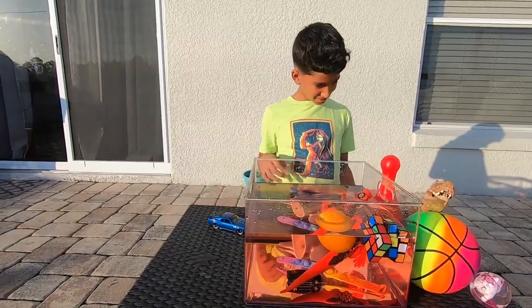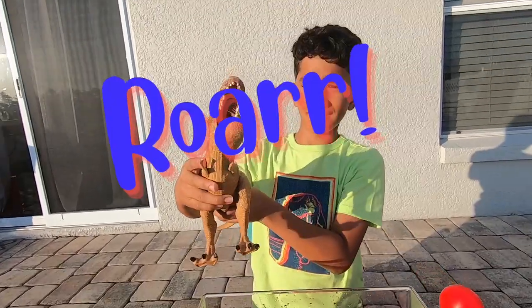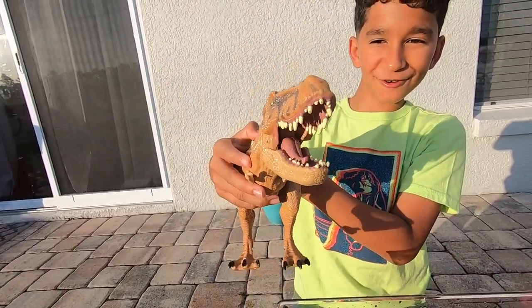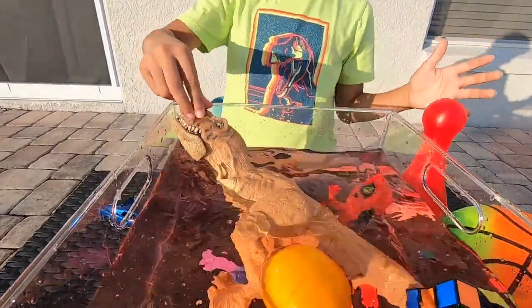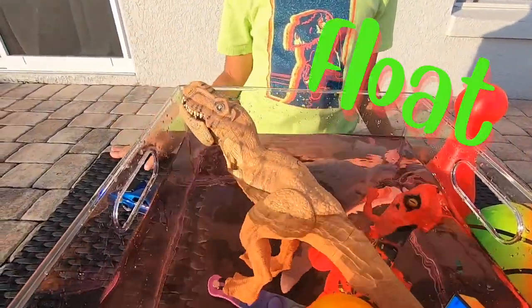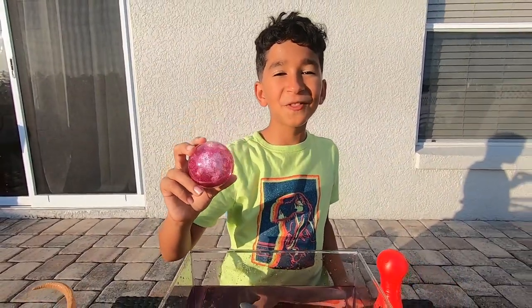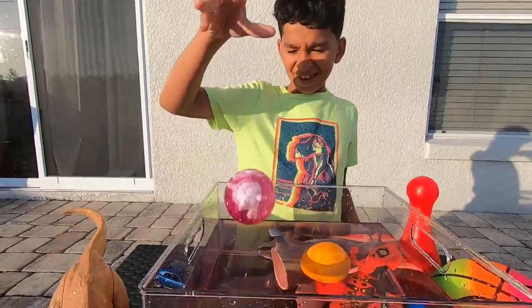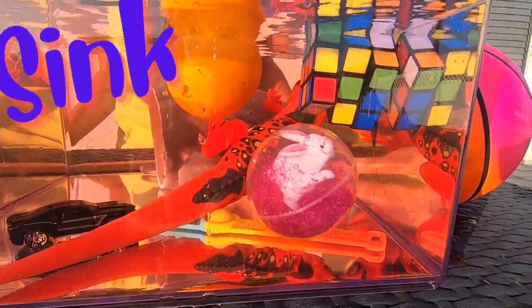Let's try this dinosaur! Roar! Roar! Sink or float! It floats! How about this glittery ball? Sink or float guys, what do you think? Wow, it sinks!